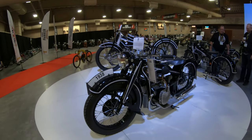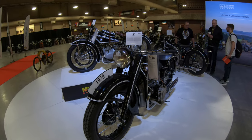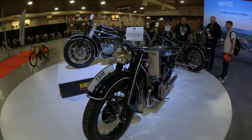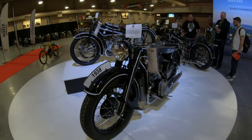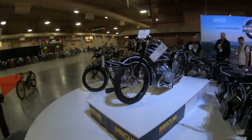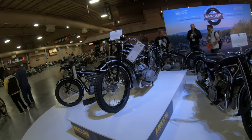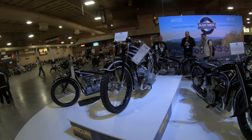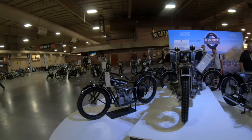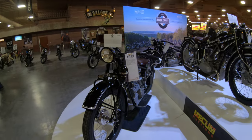Hello everybody. This is the Flat Cap Cafe Racer. I'm here at the South Point Hotel Casino in Las Vegas, Nevada for the 2023 Mecum Auction. I've got my list of bikes to look for that you guys gave me. Steve gave me the hardest list. Some of you else gave me longer lists. Be sure and follow and see all the bikes we have here at auction. It should be good. Stay tuned.